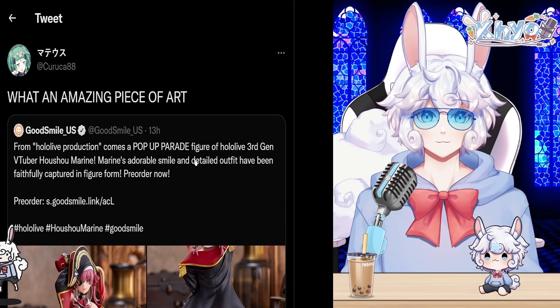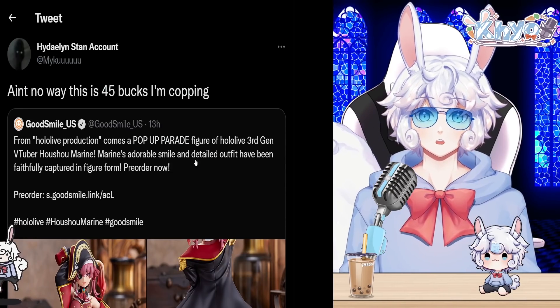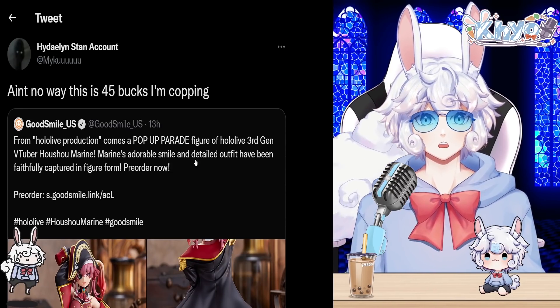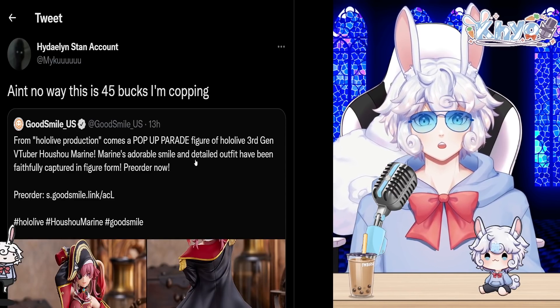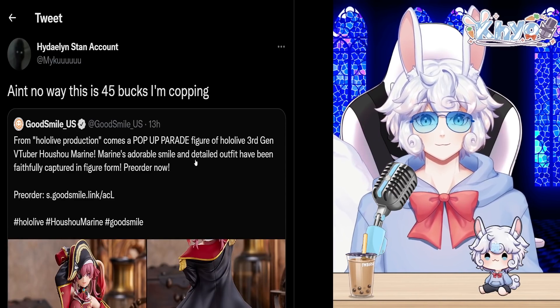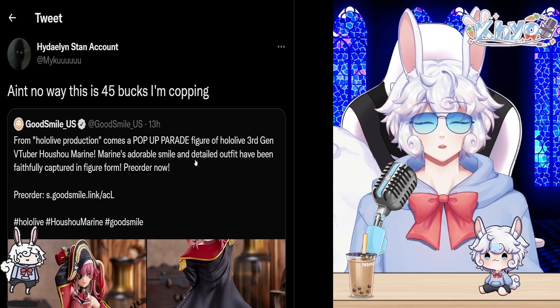Many different fans in the community are saying what an amazing piece of art this is, with one saying 'ain't no way this is 45 bucks.' And yeah, you heard that right — this figure is $45, which is very inexpensive compared to many other figures on the market, because figures in general are just expensive.